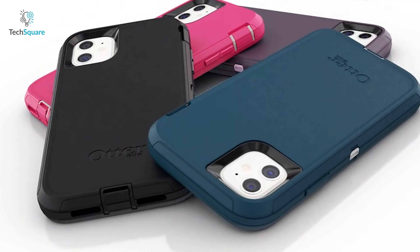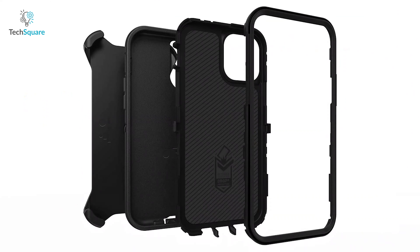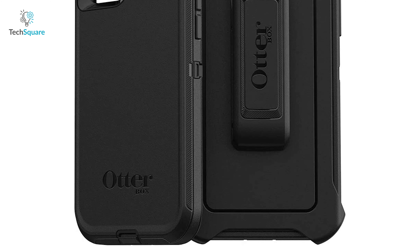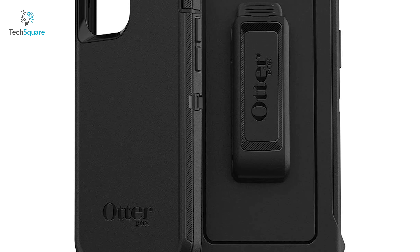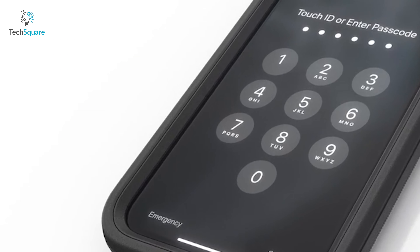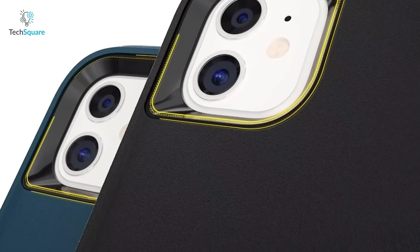Keep your smartphone safe and sound even in the toughest weather with the Otterbox Defender Series — a smart case that is always ready to face challenges. This smart case is made with an anti-microbial coating and a silver additive infusion to help protect your iPhone. And with its soft microfiber backing, it will keep the glass back of your iPhone scratch-free as well as preventing the glass from breaking.